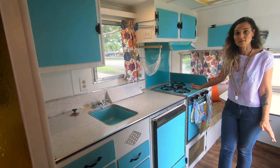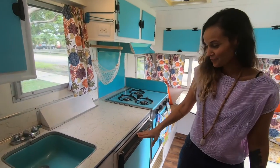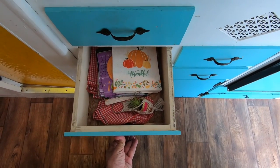We don't usually use the gas stove and oven. I actually haven't turned it on since I purchased her because I'm a little bit scared — I don't know what's going on in there. And the fridge we also don't use. We usually bring a cooler with us. But she's got lots of storage space, perfect for what we need when we go camping.